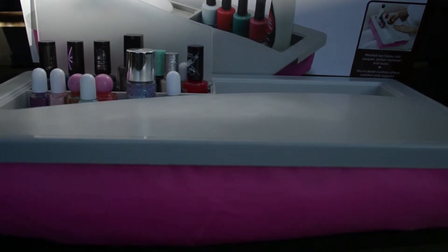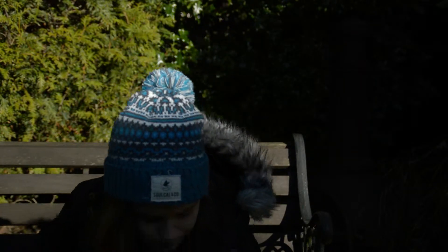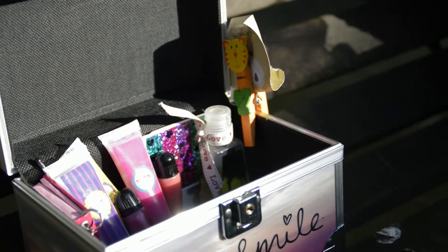It was about £5, which is pretty good. And I've also got a box, which I got for a present. This is what I keep all my nail varnishes in.